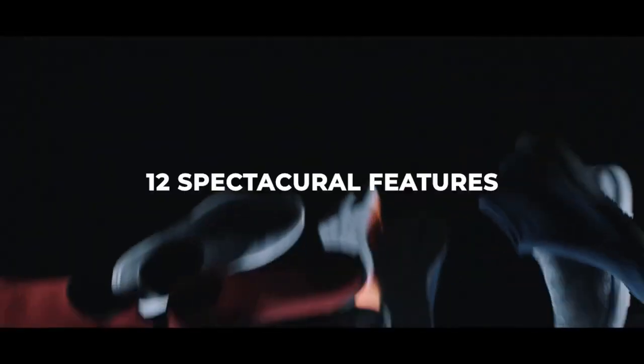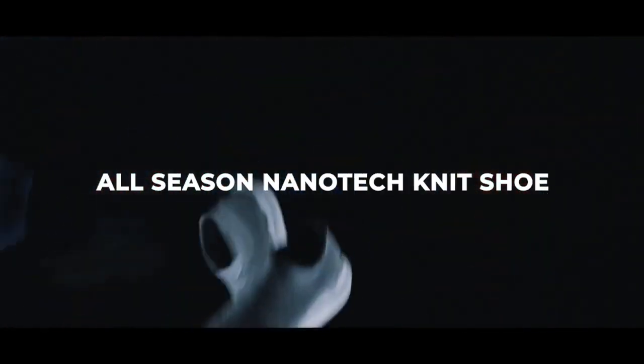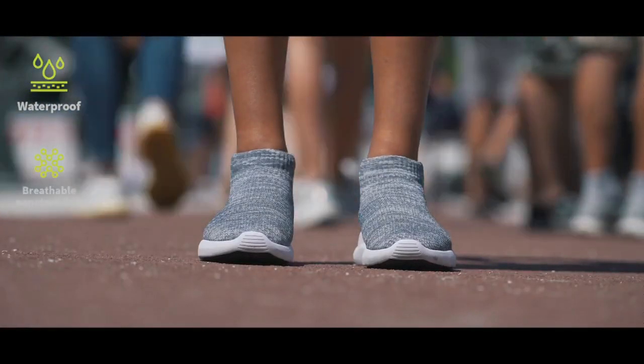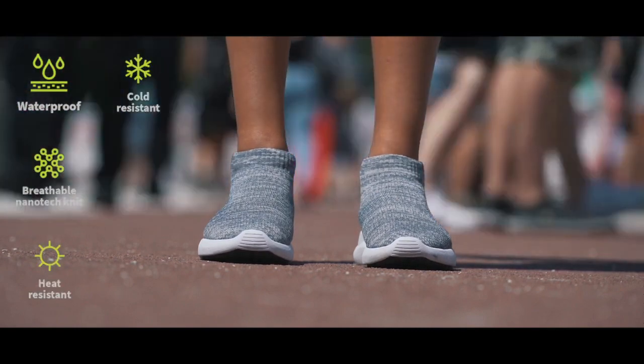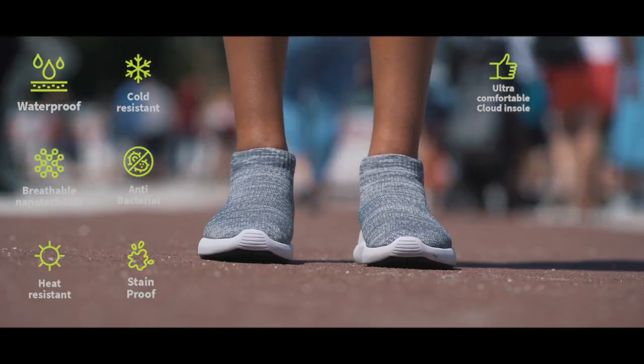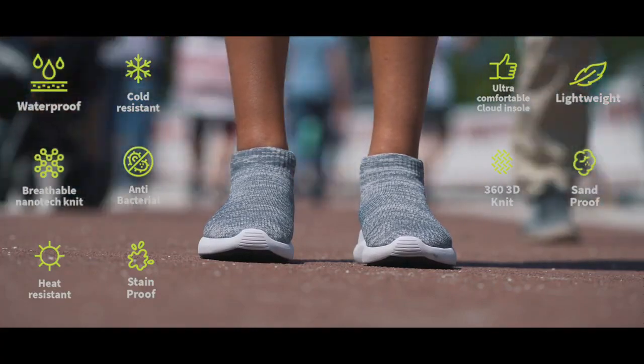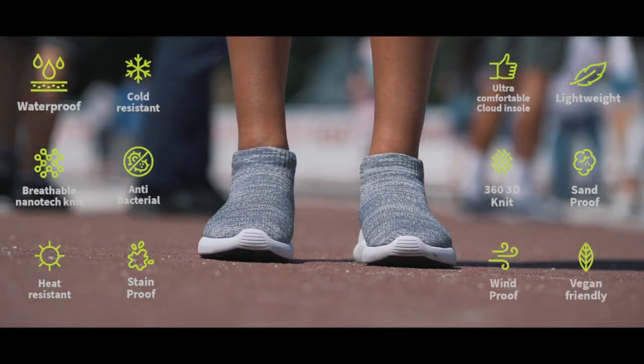12 spectacular features make VTECS the most advanced all-season nanotech knit shoe ever. Waterproof, breathable nanotech knit, heat resistant, cold resistant, antibacterial, stain proof, ultra comfortable cloud insole, lightweight, 360 3D knit, sand proof, wind proof, vegan friendly.